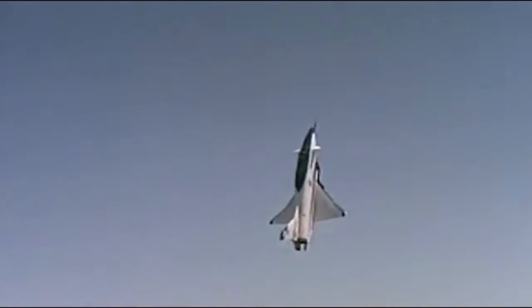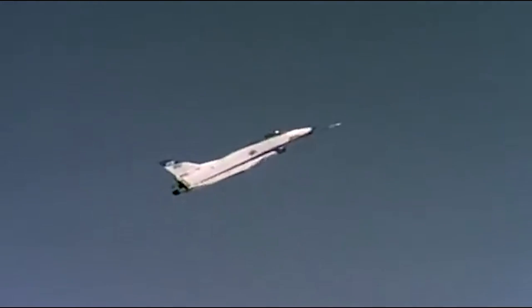Let's take a look at the Enhanced Fighter Maneuverability Demonstrator, the X-31.